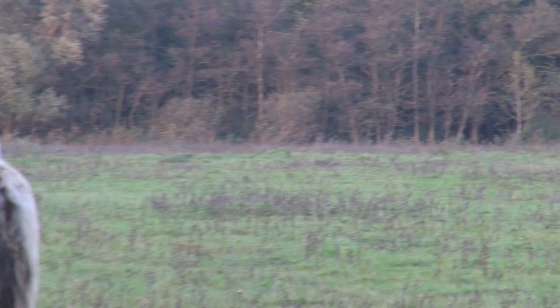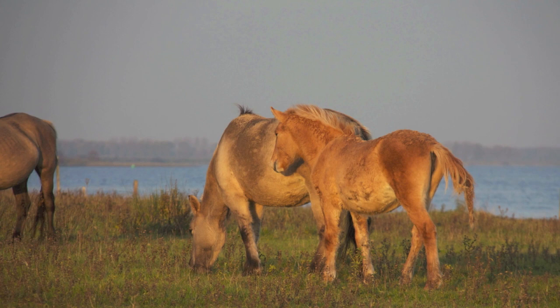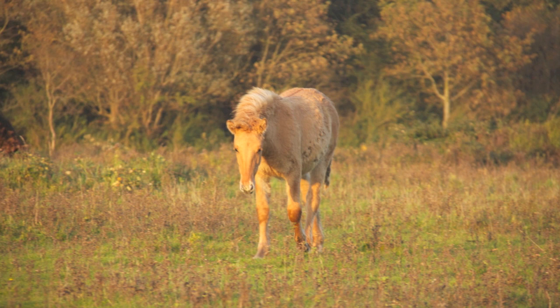Here you can see the golden foal — I think it's a very beautiful mare. The sun was going down and I love her color, so that's why I made some extra photos of her. She will be easy to recognize; there's no issue on that.